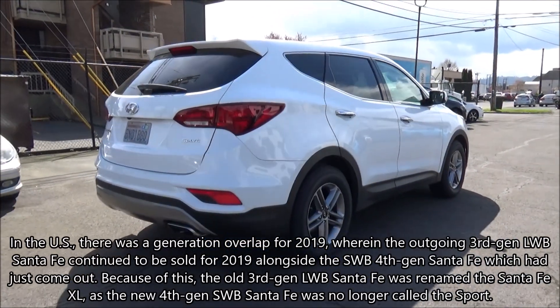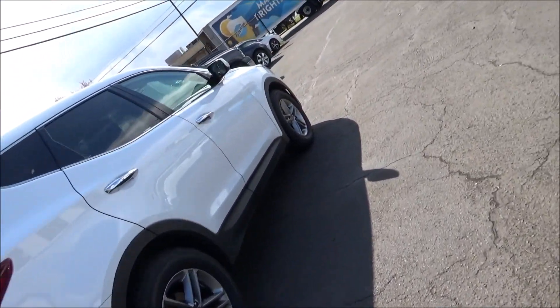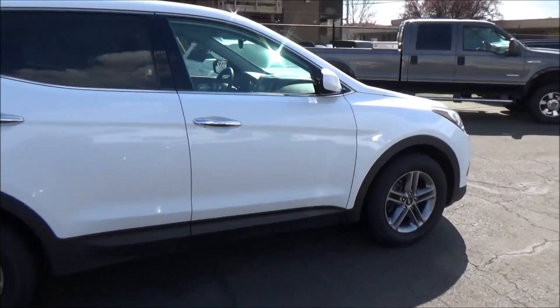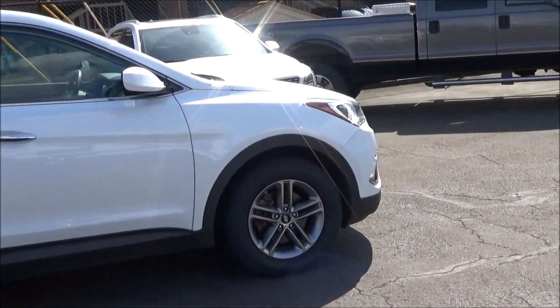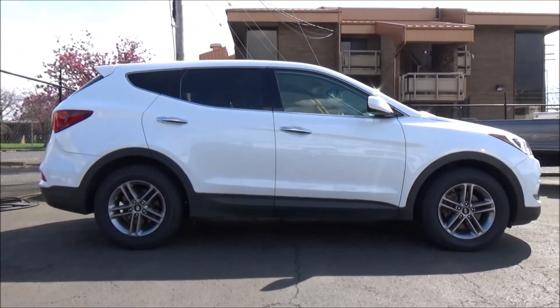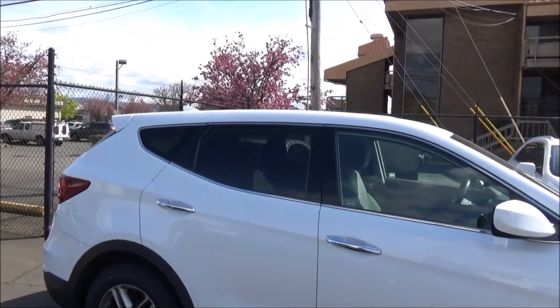For the US market 2017 model year Santa Fe Sport, there were three configurations: the base model with its 2.4-liter inline-4 engine with 185 horsepower, and the other two being the 2.0-liter turbo and 2.0-liter turbo ultimate, both having a more potent 2.0-liter turbo inline-4 with 240 horses.